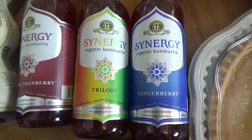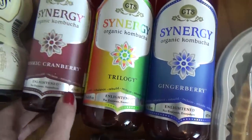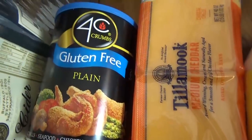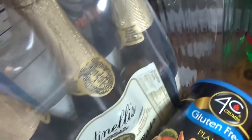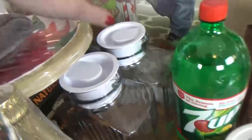I picked up three bottles of kombucha: the gingerberry, the Trilogy, and the cranberry. Each of these is really good, but my favorite is the Trilogy. I also got a package of gluten-free breadcrumbs — those are going to go into my stuffed mushrooms. And then for the kids who don't like Martinelli's, I just picked up some 7-Up.